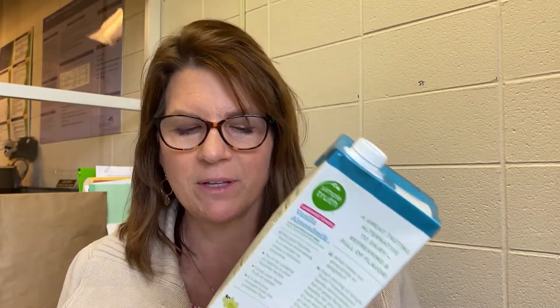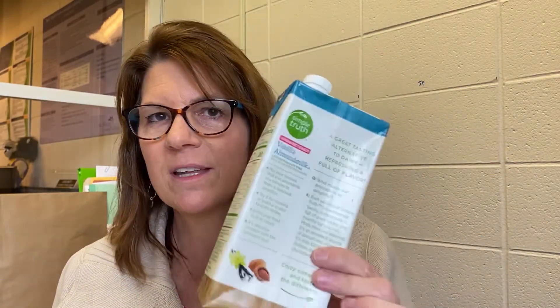I get a lot of questions about Tetra Pak type containers — this is an almond milk one, but they come in all sorts. They are very recyclable — you just put them in just like this. You can leave the top on or off; we'll talk about that another time. Flatten it if you can since there's air in here, but Tetra Paks are definitely recyclable.